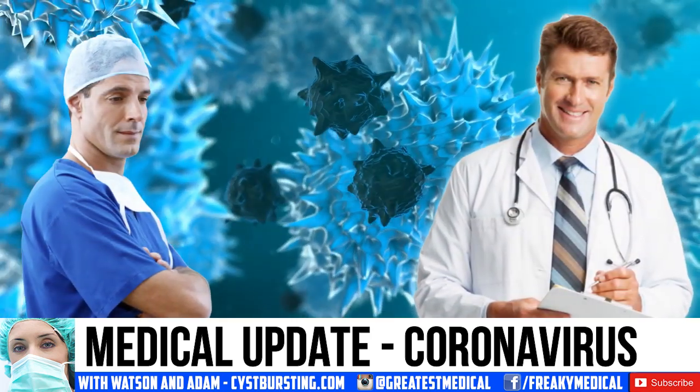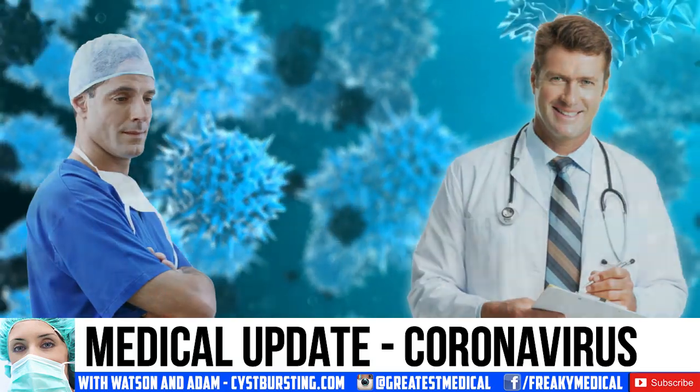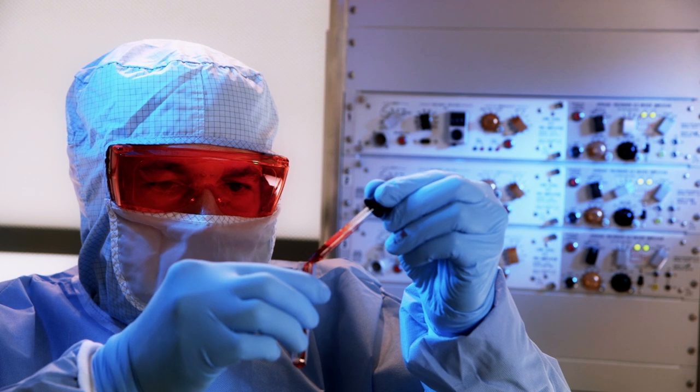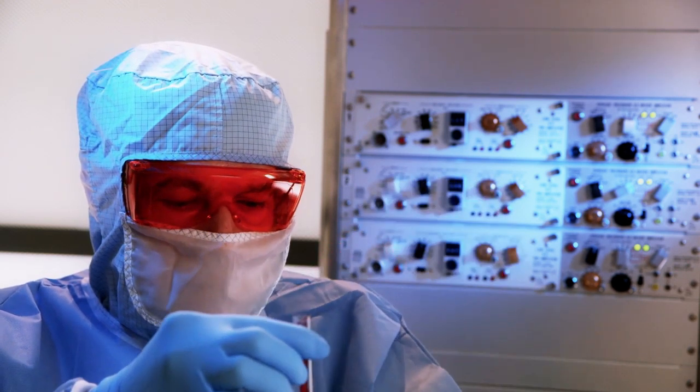Good medical morning! This is Watson, your subject matter expert, and today we're consulting with the CDC to learn more about the coronavirus. Stick around so you learn symptoms, treatment, diagnosis, and possible origin. Let's kick it off right about now.